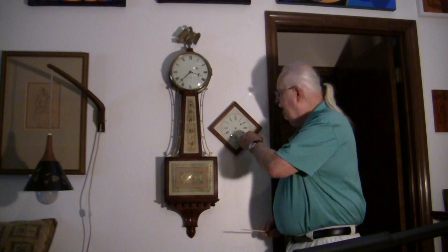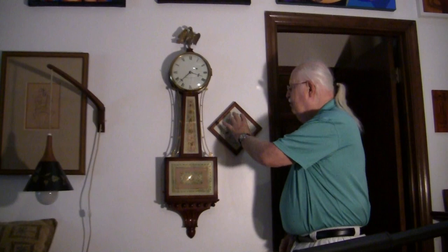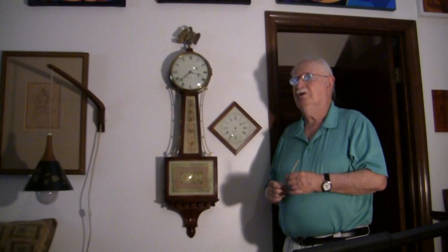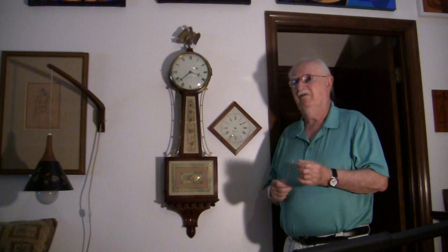Next to it is an Elmer Stennis diamond head banjo dial, and Bob made me a frame so I could conveniently mount it. I hope that all of you who have watched this have enjoyed what I had to say. If you are more interested or would like further information, please contact NAWCC Chapter 154, to the attention of Randy Jay, who is the president and has been filming this with me today. Thank you very much.